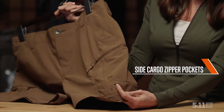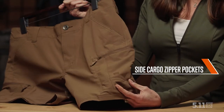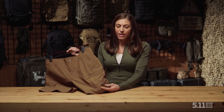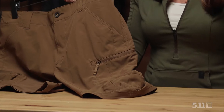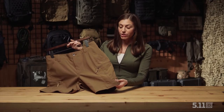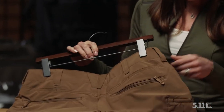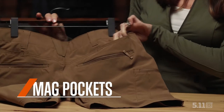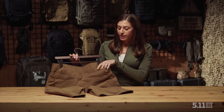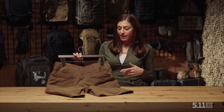Some other unique features to these shorts are the side cargo zipper pockets. When you're out, no matter what your adventure is, you want to be able to make sure that your gear will stay secure inside of your pockets — especially if you jump in the water, the zippers will help make sure that happens for you. Also unique to 5.11 are mag pockets, which you get on these shorts. Great storage and the opportunity for you to have some gear that's very easily accessible.